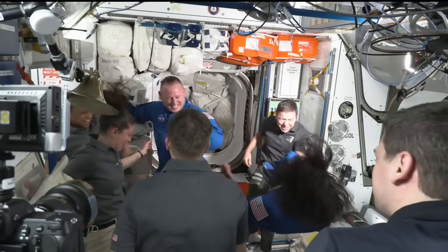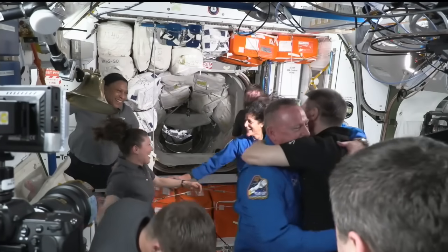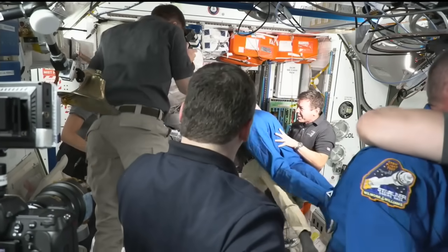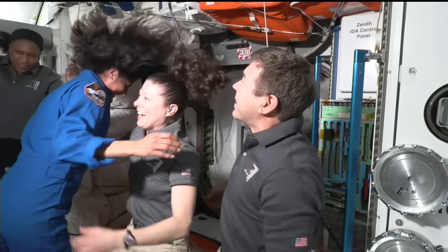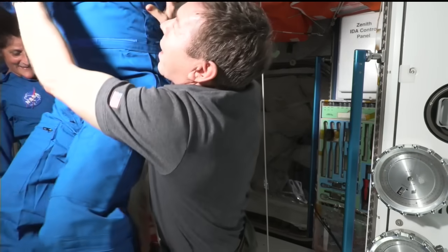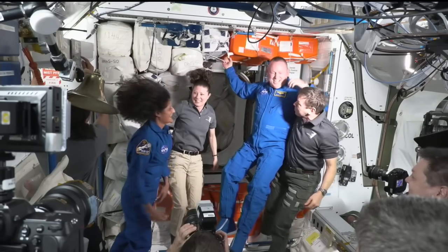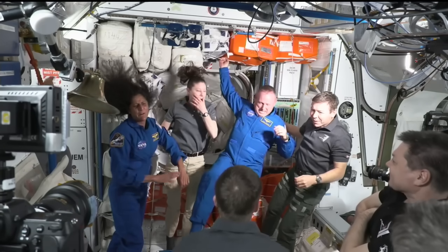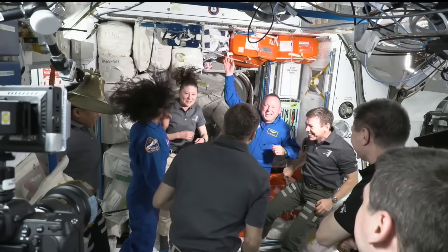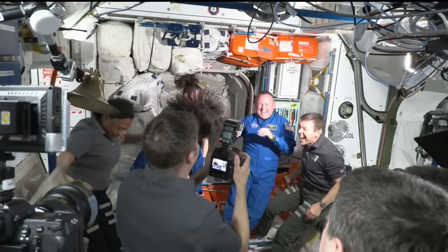Everyone looking very happy, like they had a great ride. The ingress of Butch and Sunny came at 2:45 p.m. Central Time. Their arrival to the space station was at 12:34 p.m. Central Time, bringing the space station total crew right now up to nine people.